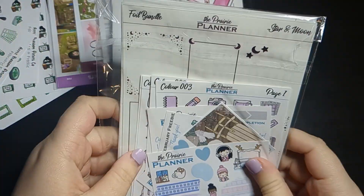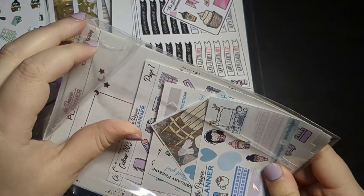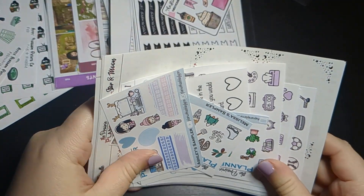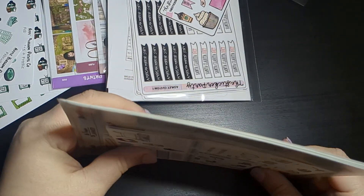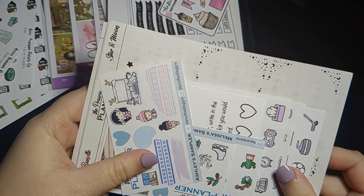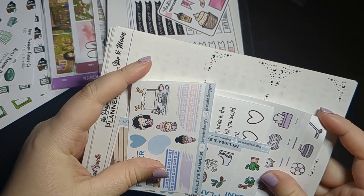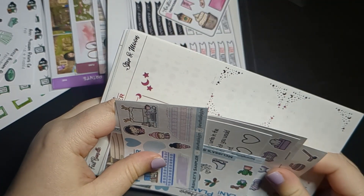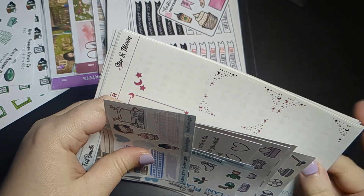Now I have a second order from the Prairie Planner because I have no chill. I've just gotten to liking placing smaller orders — the shop isn't local but at least it's Canadian, so the shipping is decently priced for me. I don't feel as bad placing smaller orders because I'm not paying a lot for shipping, and it's easier finance-wise.